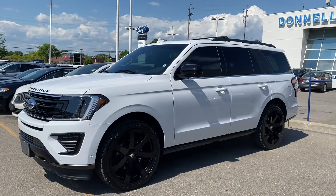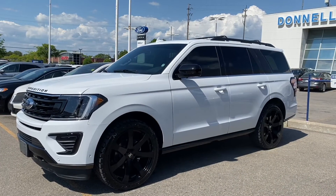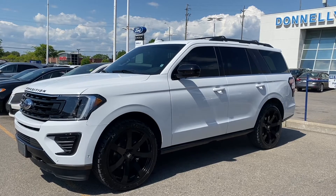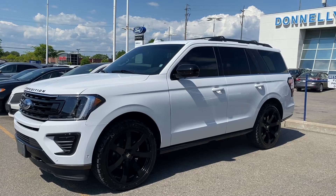Here's a shot of the Expedition sitting on aggressive 24-inch tires and gorgeous 24-inch rims — quite the impact that it makes. For info on customizing yours, call me at 613-260-4169.